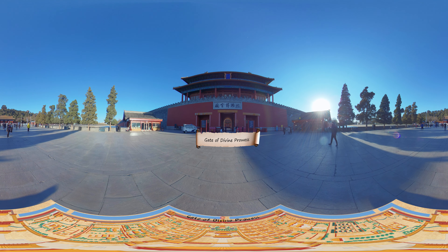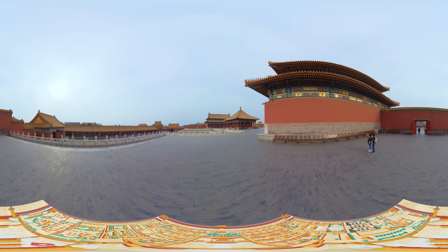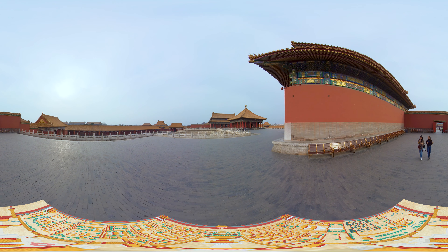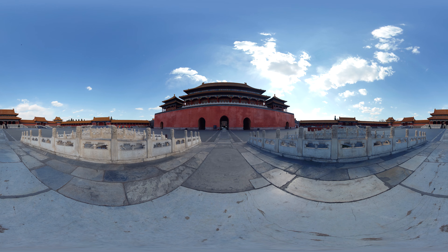Passing through the Gate of Divine Prowess, we exit the Forbidden City at its north end. Several centuries have passed, yet people are still constantly amazed by this ancient place. It stands out as one of the world's unparalleled jewels of classical architecture.